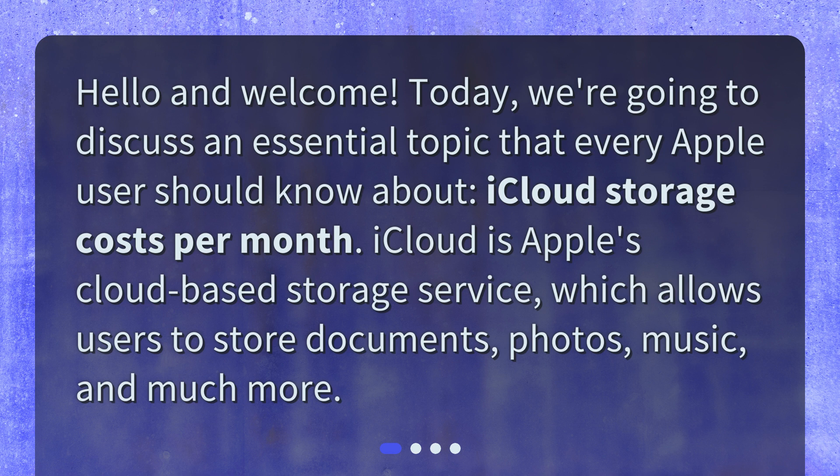iCloud is Apple's cloud-based storage service, which allows users to store documents, photos, music, and much more.